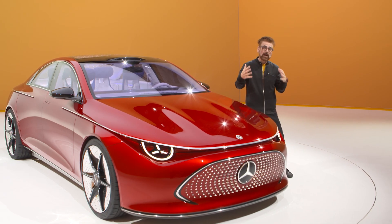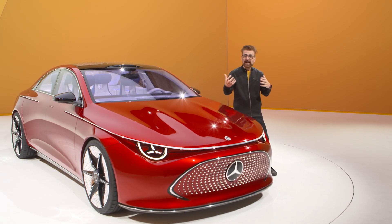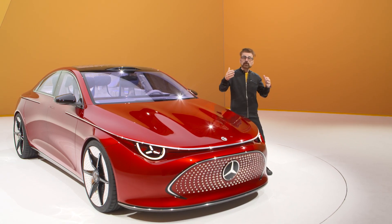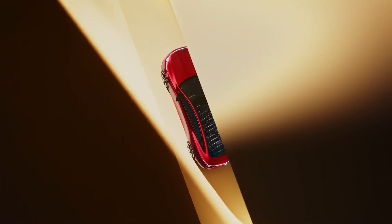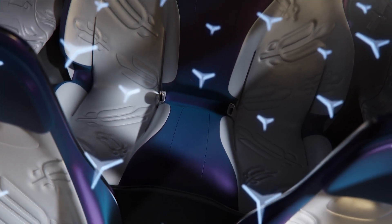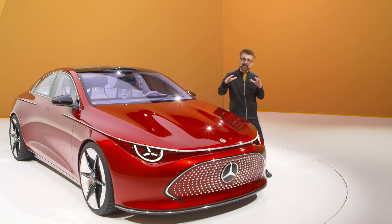Now, that's on the WLTP cycle, the German cycle. If you take it to the American EPA cycle, we're talking about 350 to 400 miles on a single charge of electricity. That's pretty amazing. But we'll have to wait until about 2024 before we actually get the car in the United States, and then it'll be slightly different — it's the production car.